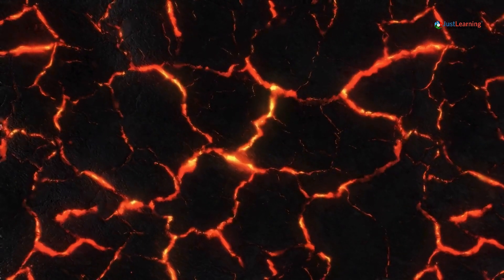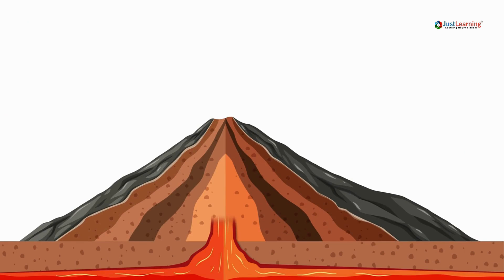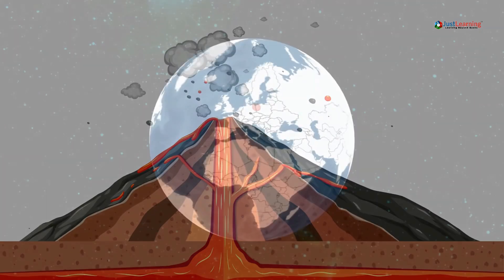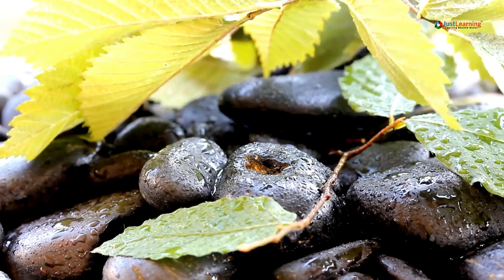Welcome back, everyone. Have you ever wondered what causes the ground to shake or a mountain to spew lava into the sky? Today, we're diving deep into the fascinating connection between volcanoes and earthquakes. Are these natural disasters linked? And if so, how? Let's find out.